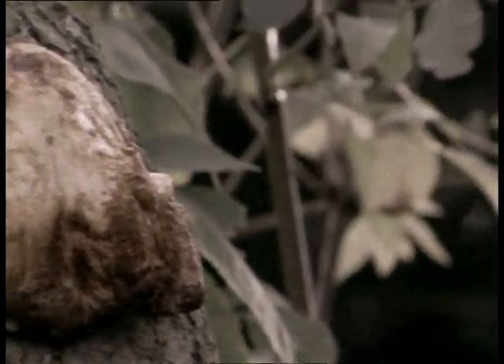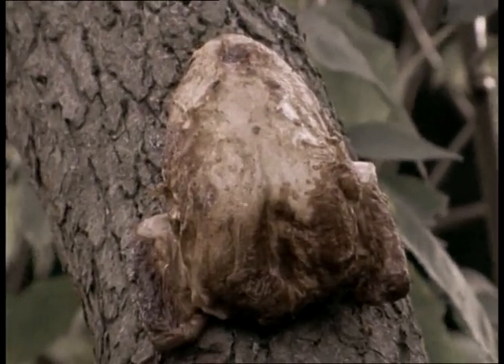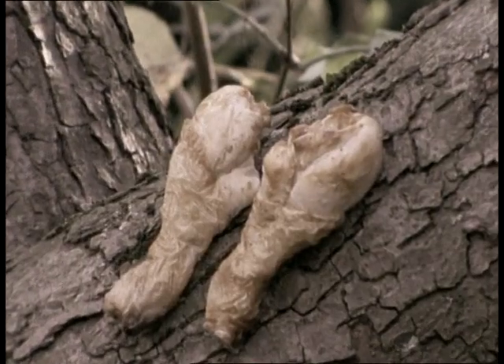Up in the tree we can spot a chicken. Look at its legs.